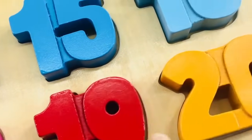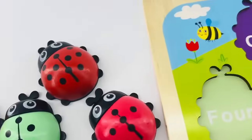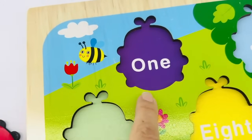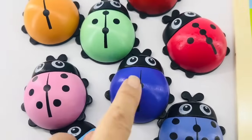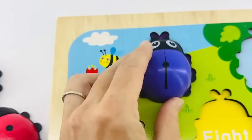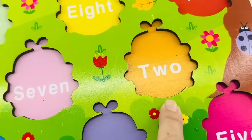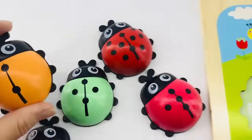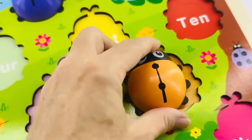The ladybugs are all running away from their home — will you help me bring them back? First we need to find the number one ladybug. This one is purple. Let's look for the ladybug with one dot on its back. Let's see if we have the right one — turn it over. Yes, that's the number one! Okay, ladybug, time to go home. Let's look for the number two ladybug — it's going to be orange, number two with two dots. I found it! Count those dots: one, two.